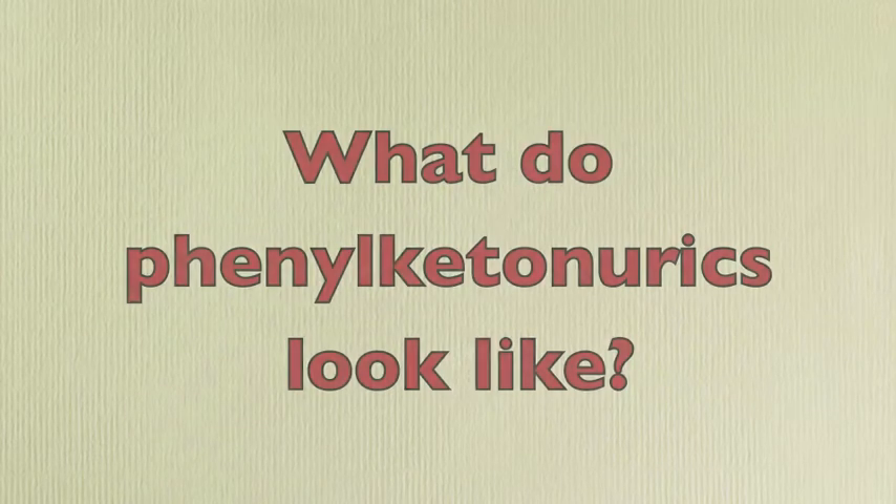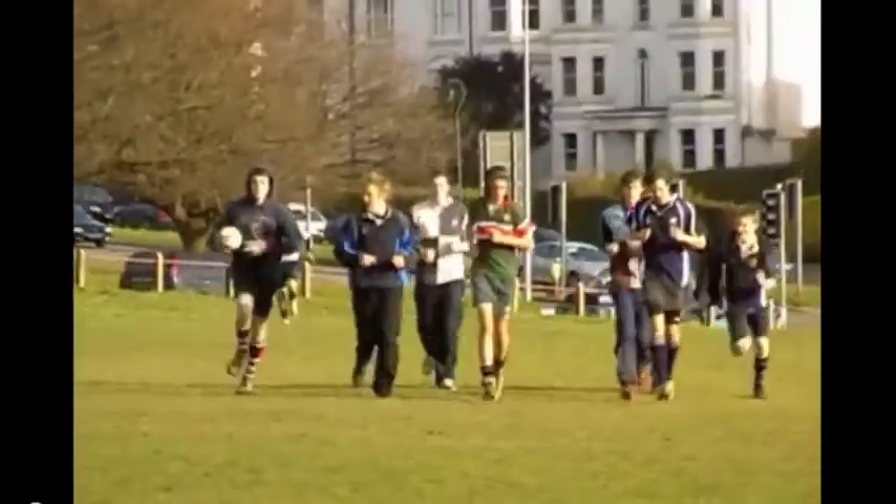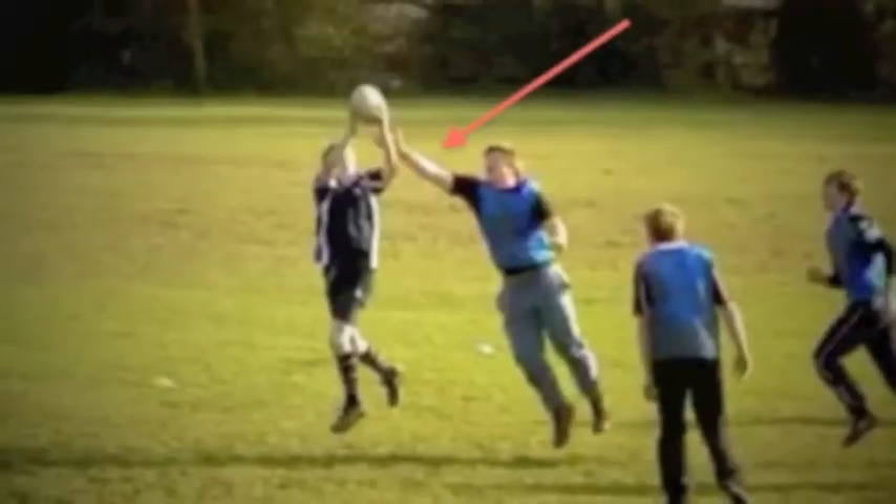What do Phenylketonurics look like? You would never know that the kid in the blue had Phenylketonuria. Phenylketonurics look like normal people, sometimes with paler skin.